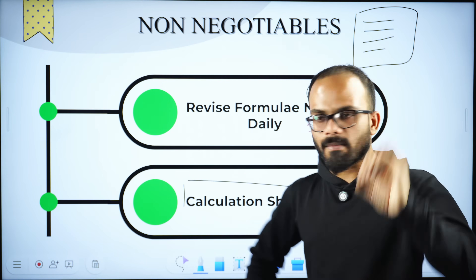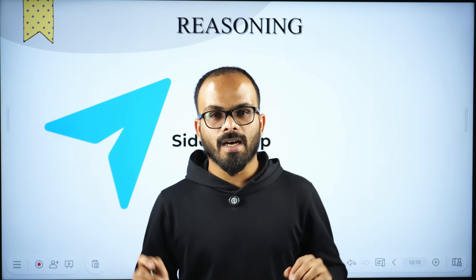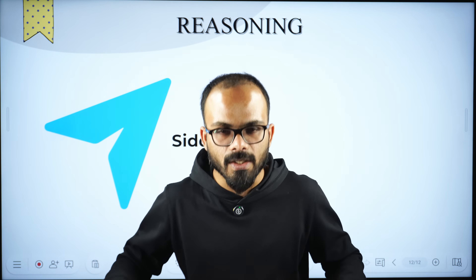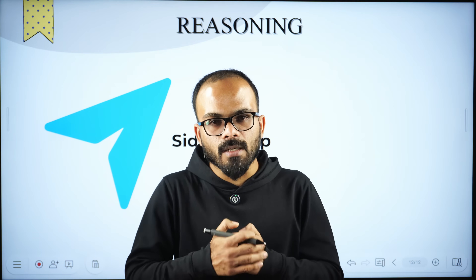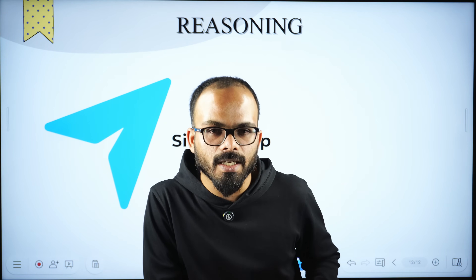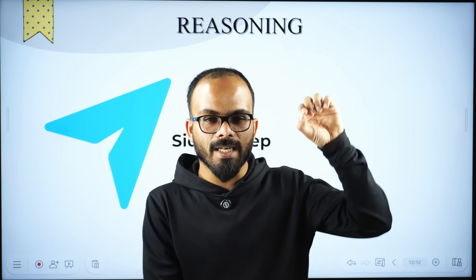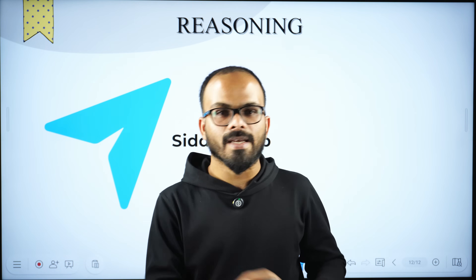As far as reasoning is concerned, I don't want to waste your time with lots of videos. Tonight, I will write a detailed post on what to do with respect to reasoning, and it will be posted in our Telegram channel — Siddhi Prep. I will also provide a timetable with respect to mathematics.